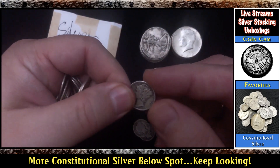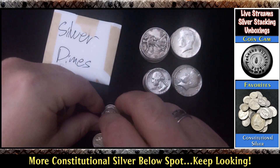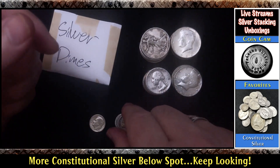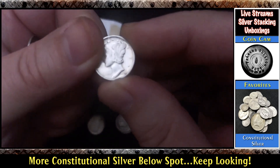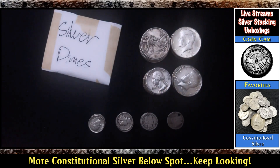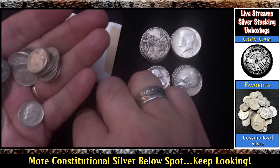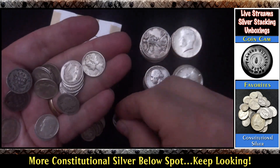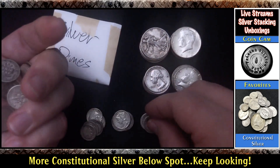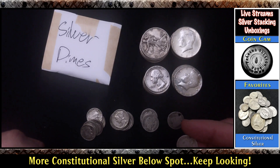We have a Mercury here. We'll count them in a minute — there's another Merc that escaped. Barbers, Mercs, and Roosevelts. Oh, that Mercury is in nice shape — 1944. There's another Barber — 1911. Cool, I don't have very many Barber dimes; I don't have very many Barber anything. 1914. Another Barber dime — looks like a 1914 — and a 1902. A Mercury.